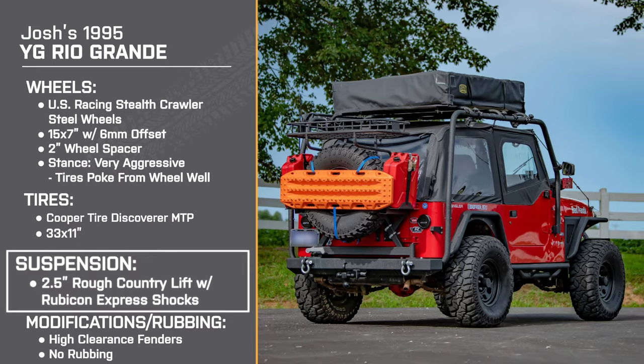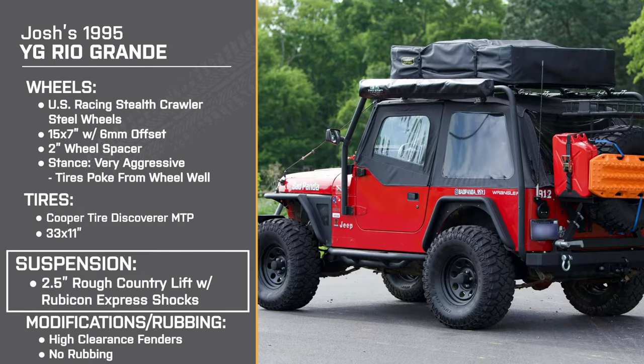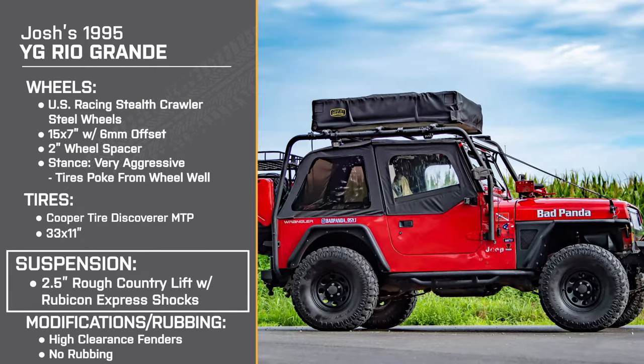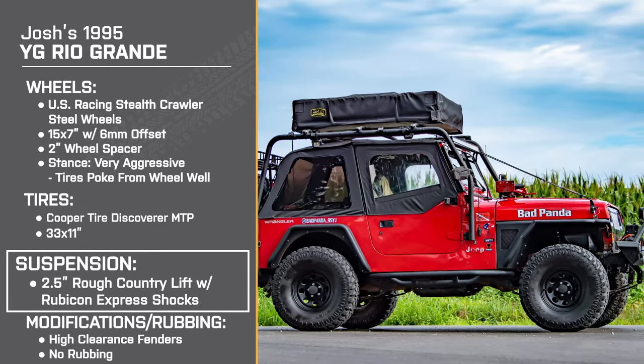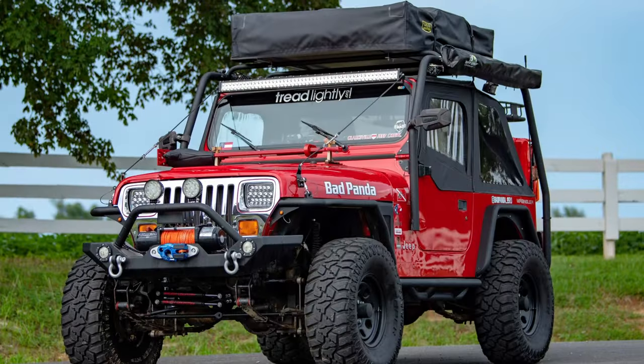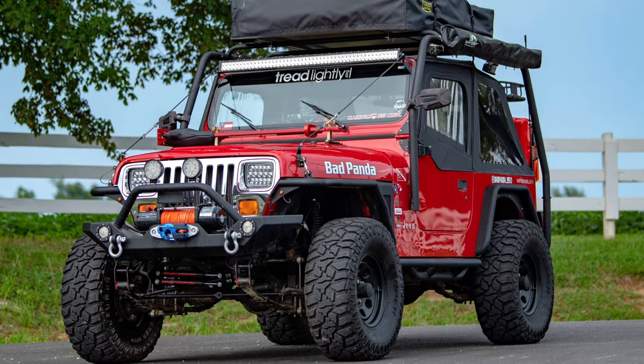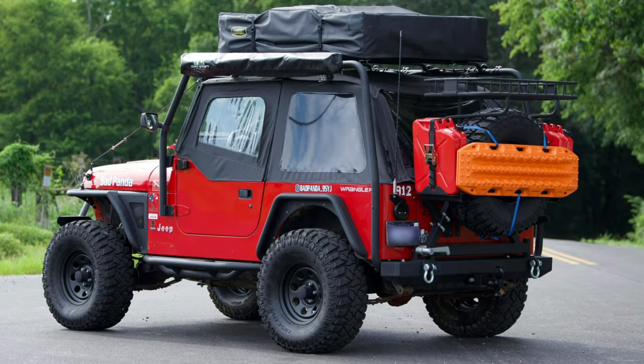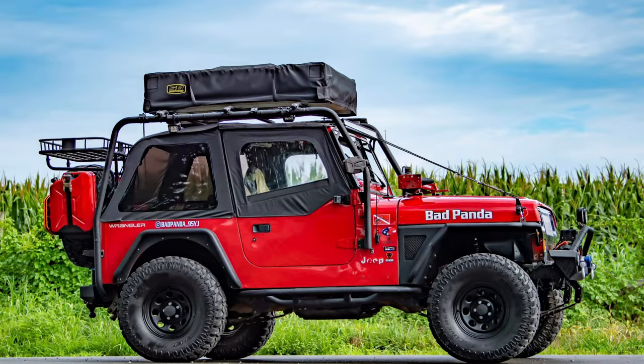Let's get into the suspension. You have the 2.5-inch Rough Country lift kit with the Rubicon Express shocks. Can you tell me why you kept them? I inherited the Rough Country lift — it came from the previous owner. I dove into the Rough Country website and found what parts came with the kit. It says the lift kit is fitted for a 33 and it is — it's been phenomenal.